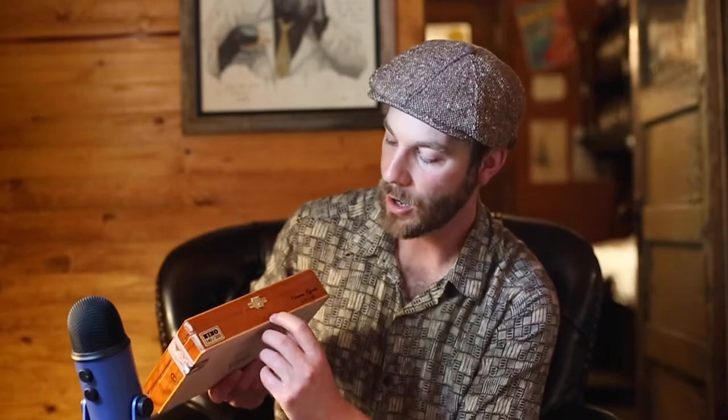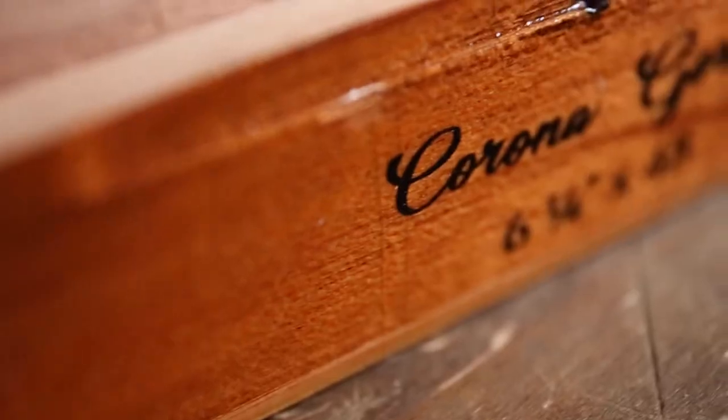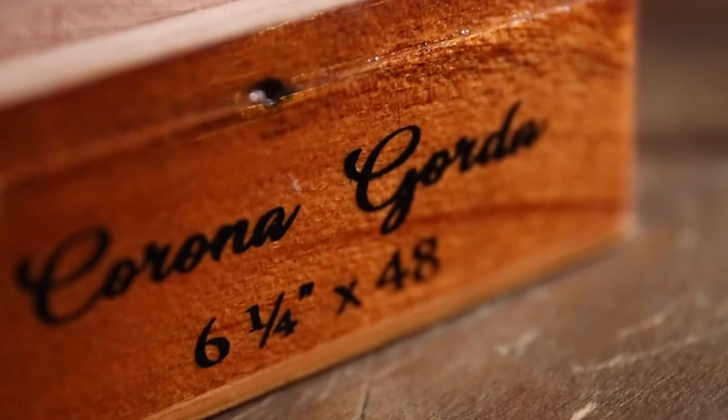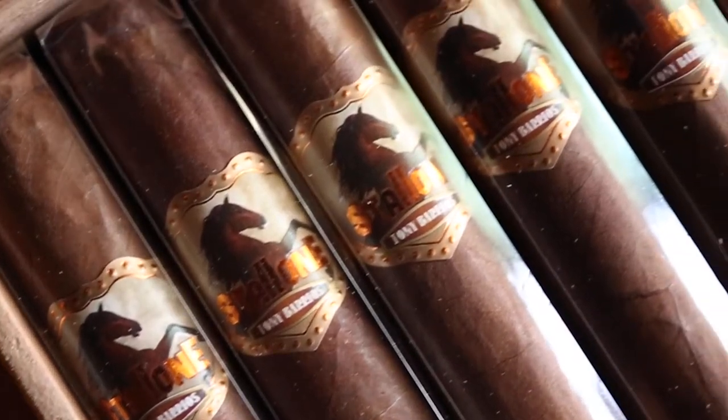You can kind of see on the end here — it says box 140 of 250. There's your total of 250 boxes, 20 count, all coming in a size of six and a quarter by 48, so almost somewhere between a Lonsdale and Corona size. I believe he's calling it a Corona, but it's more like a Lonsdale to me. And then you have the line itself.